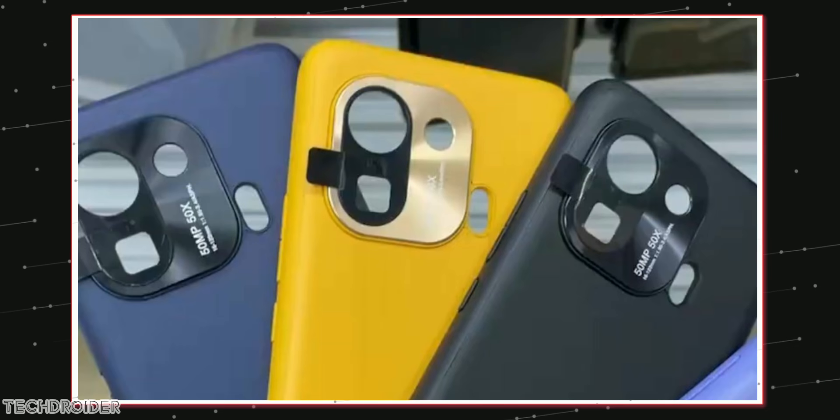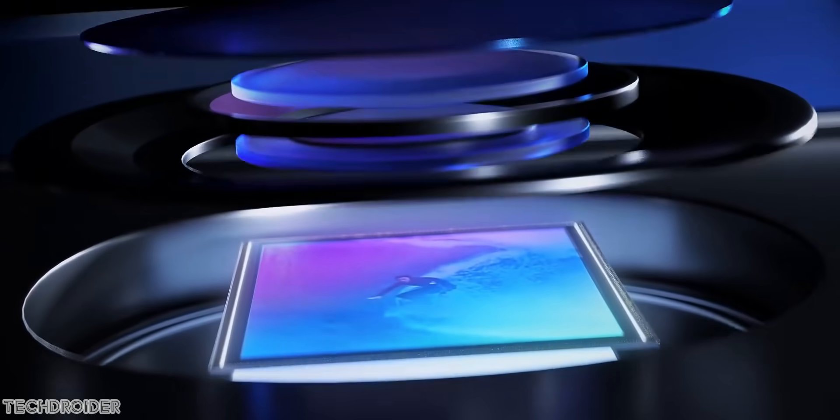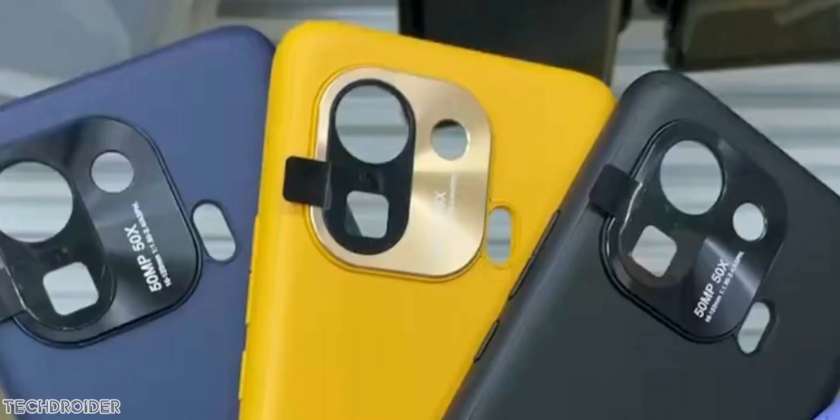The case shows it has 50x zoom, which means roughly 5x optical. It also confirms Xiaomi is using a new 50 megapixel camera sensor — this could be the ISOCELL 766 or Samsung's new GN2. Another change is that the dual flash is now shifted outside the module.